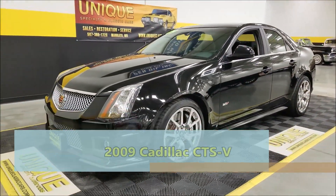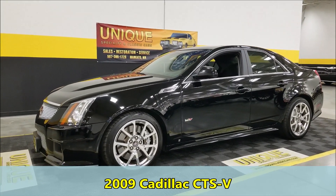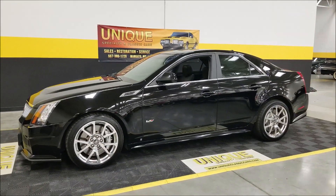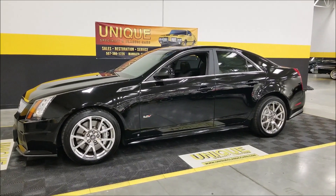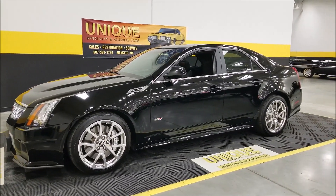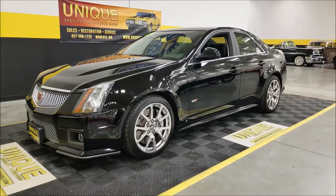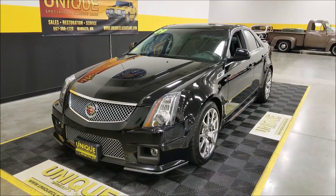Here's a little later model sports sedan, unique especially in classics, and what a beauty it is. This is a 2009 Cadillac CTSV. This particular car is a two-owner vehicle with a clean Carfax — no accidents reported. Best of all, we know the complete history of this car from day one. I actually personally knew the first owner who bought it new, so it's well-known history — nothing to hide.